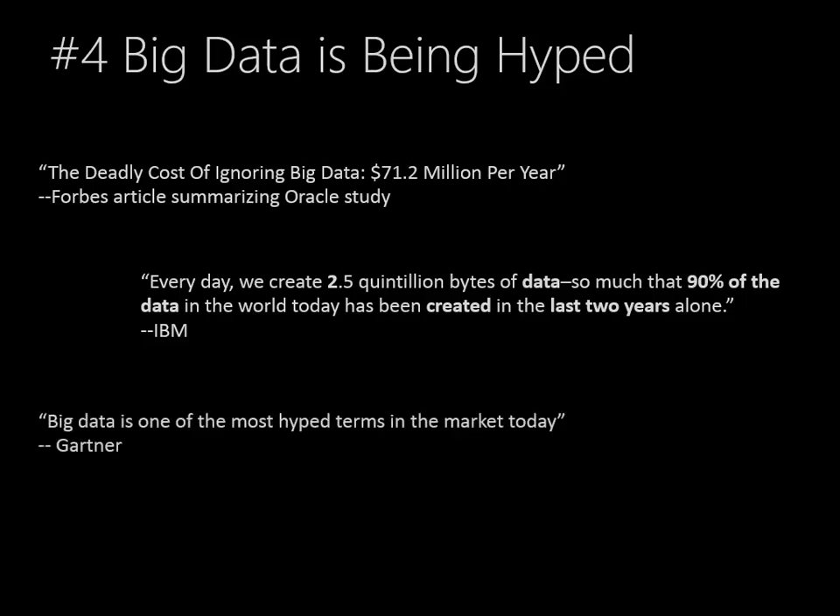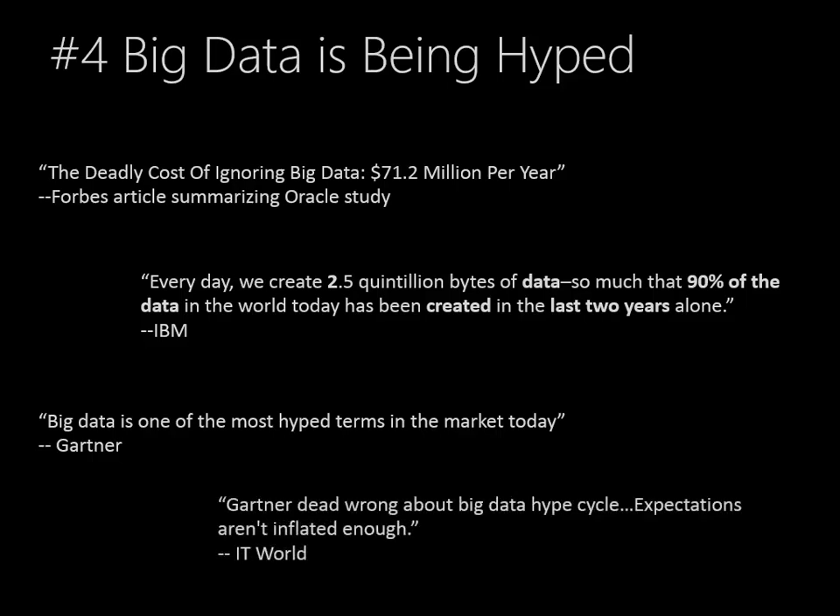Gartner, though, says big data is one of the most hyped terms in the market today, and they went on to explain that it's kind of overhyped. ITWorld, though, says Gartner is dead wrong about the big data hype cycle and that expectations aren't inflated enough.